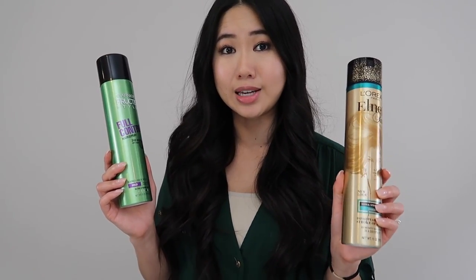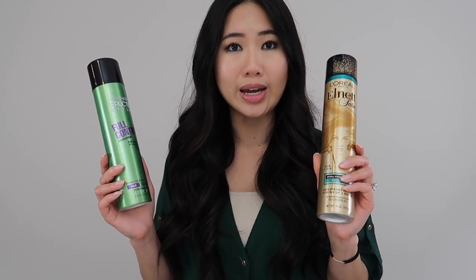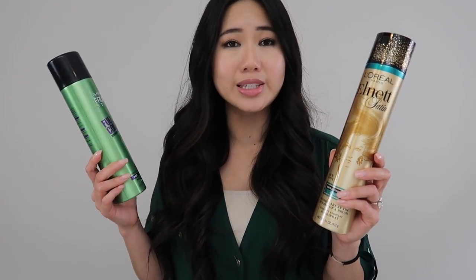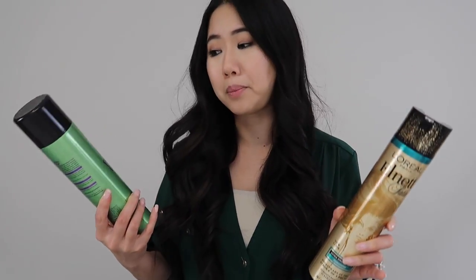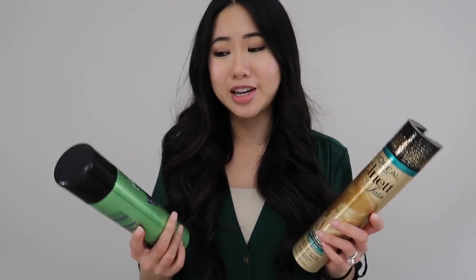So with that said, the winner of this Cheap vs Expensive comparison is the Garnier Fructis Full Control Hairspray. I'm so surprised by this considering I've been using the L'Oréal for years and paying $12 to $15 each time, when this was only $3.34. Going into this I was slightly biased toward the L'Oréal because we've invested so much in it, but had I known I could get the same results for so much cheaper I would have switched a long time ago. I'm really surprised with the turnout and excited to use the Garnier more.